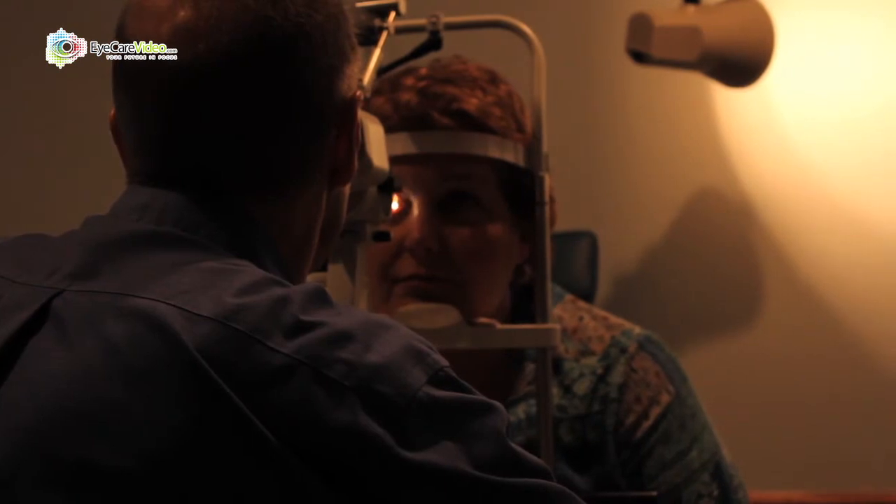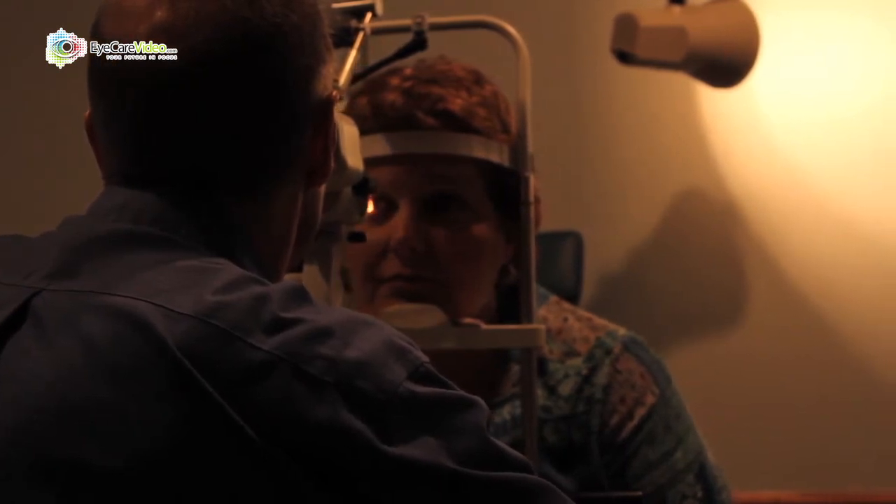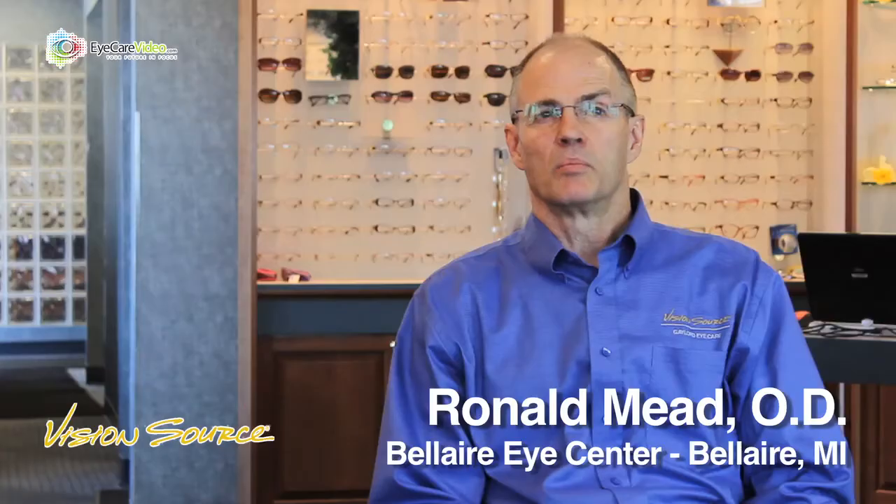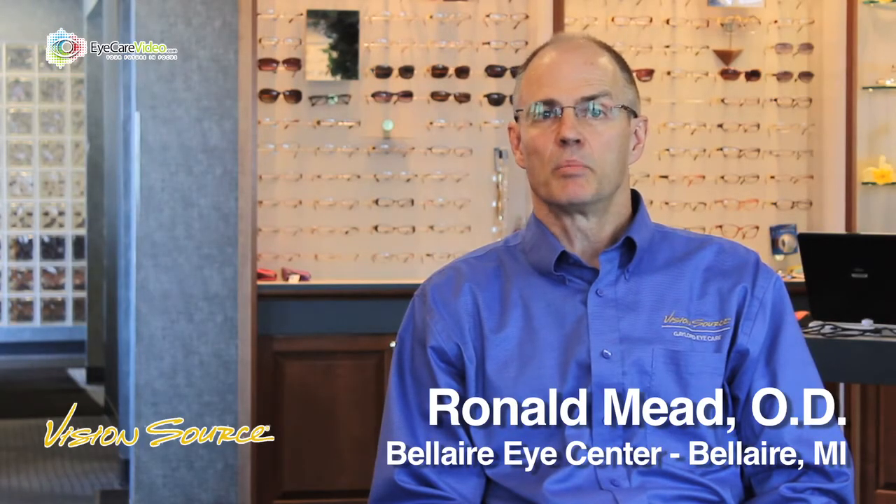Look up for me and blink. Straight ahead. The fit looks good there. We certainly address routine exams but our main goal is to serve the needs of the patient.